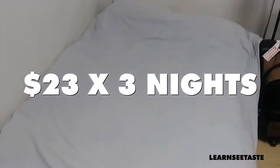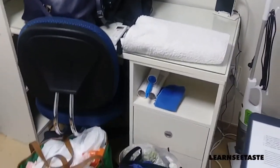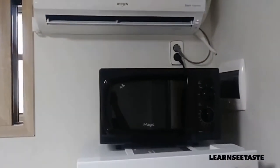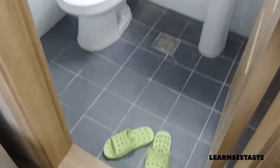This is the bed, a lamp, another storage closet here, shelving, a desk to do my homework, and then another desk. This is the fridge, AC, microwave, and the shower is here.